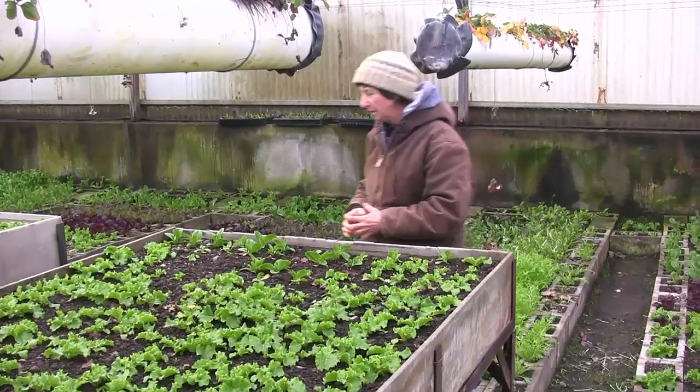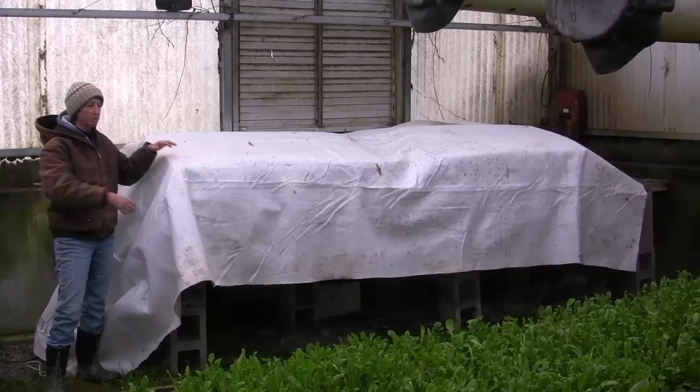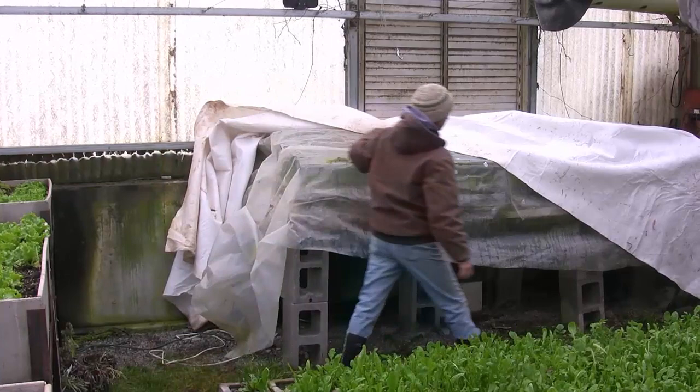We'll take a look at one of our little hothouses. This is how we keep our seedlings warm without having to heat the entire building. We found that it was way more economical just to heat these little spaces. One of the things that we do is we put the heavy frost blanket on to keep it warm. I do have a layer of plastic on, and that also helps keep the warmth in.